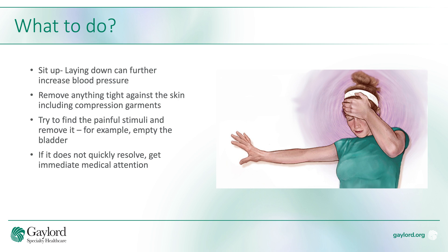Next, you need to try to find whatever the painful stimuli is. For instance, you might need to be catheterized, disimpacted in the bowel, or do a skin inspection to see if something has been pressing into your skin. If the symptoms do not quickly resolve, it is important to seek immediate medical attention.